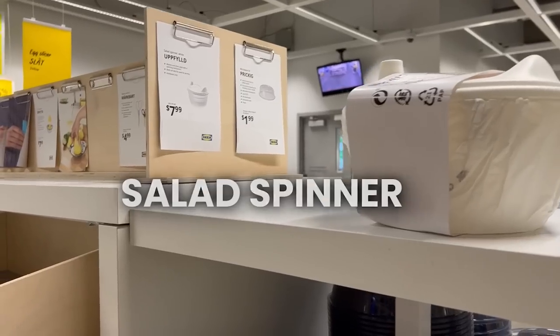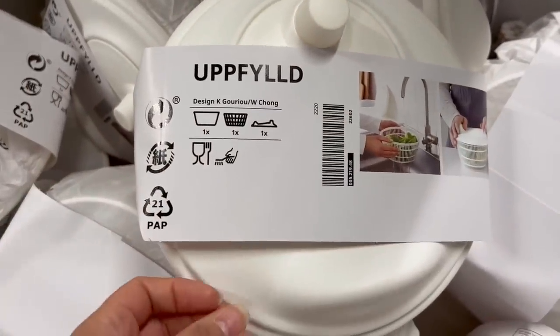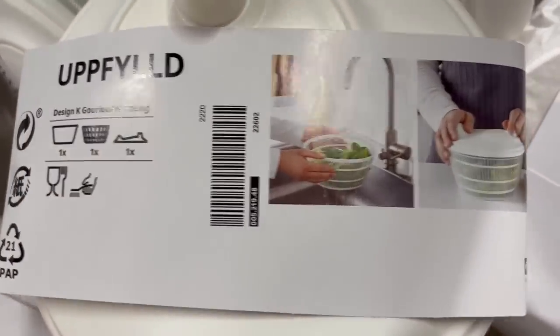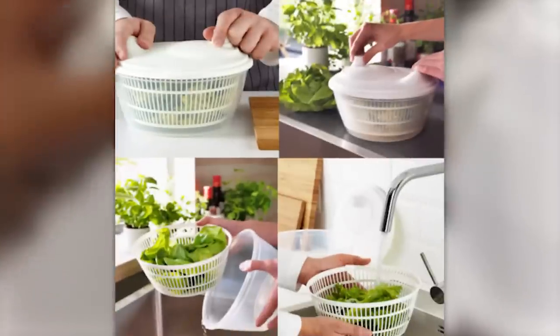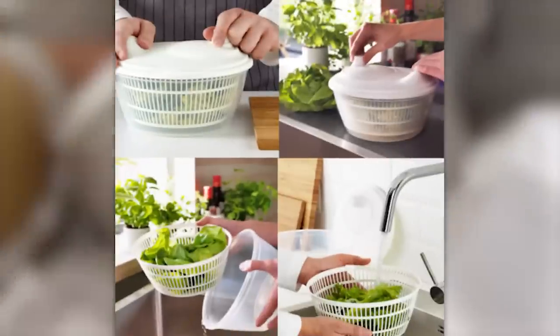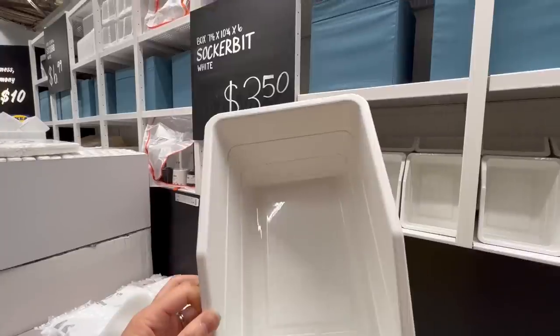If you don't have a salad spinner, this one is $7.99. I like using salad spinners for spinning lettuce and green vegetables, and it's really nice for the berry vinegar hack because the strainer fits directly into the bowl. It's a cute design — kind of small but might be good for one or two people.